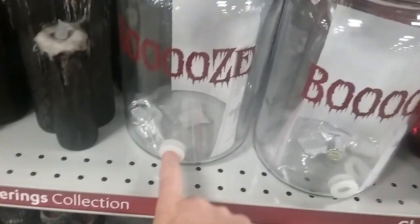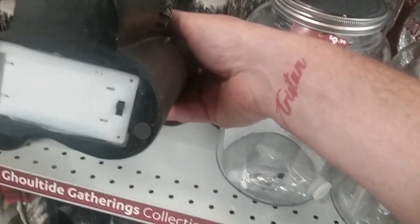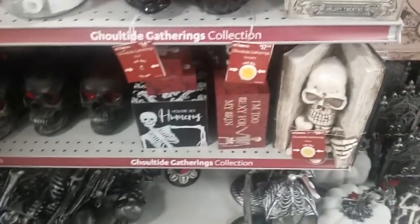They got the little booze jugs for $10. Someone asked me about the price of these candles — they're $14.99. I thought they were $12.99. They were black candles. Looks like that's about all they have new in this aisle. I don't see much else. Let's go in the other aisles and see what else they got — maybe there's something new over there.